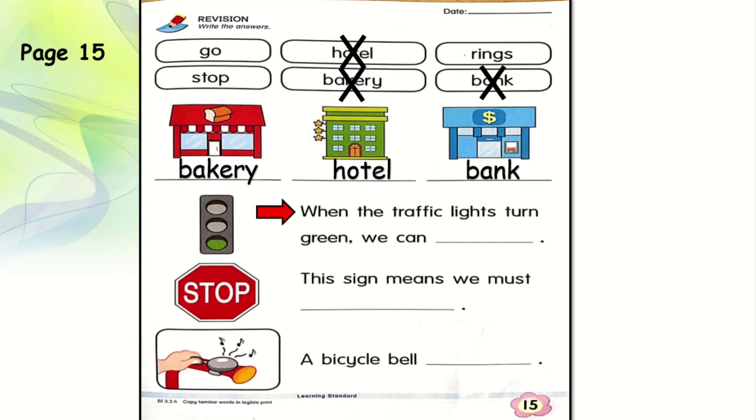Now let's see the next one. When the traffic lights turn green — can you see the traffic light has turned green — what can we do? Whether we go, stop, or rings. Yes! When the traffic lights turn green, we can go. G-O. Can you do the next two pictures yourselves? This sign means we must see the sign and write the answer. And also a bicycle bell. Very good.